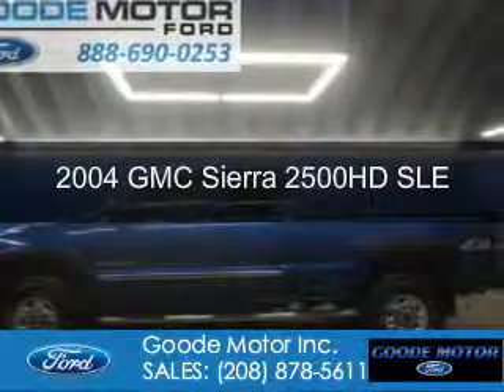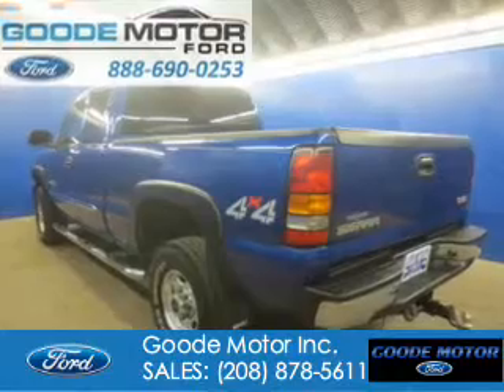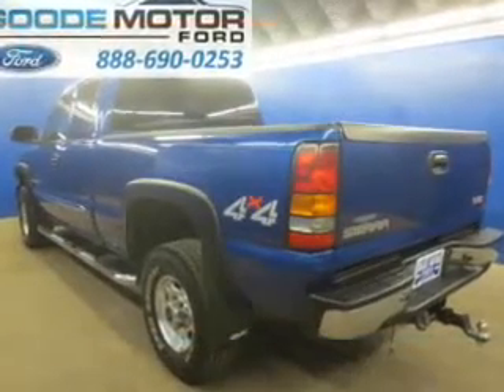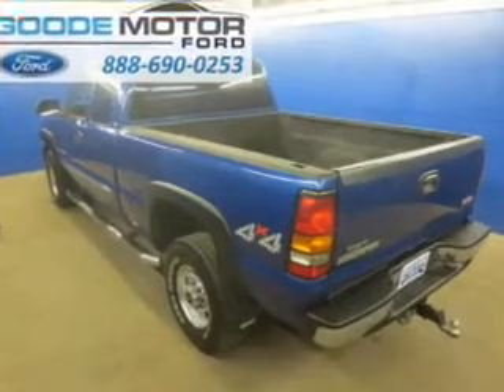This is a used 2004 GMC Sierra 2500 HD, powered by 4-wheel drive, a 6-liter, 8-cylinder engine, and an automatic transmission.